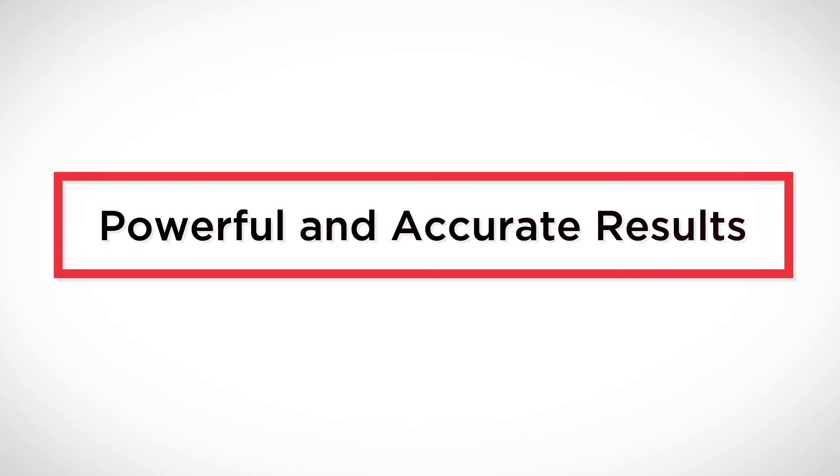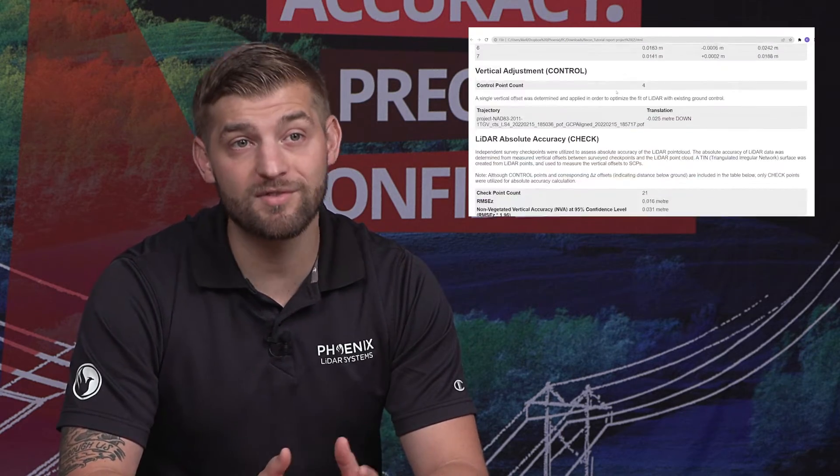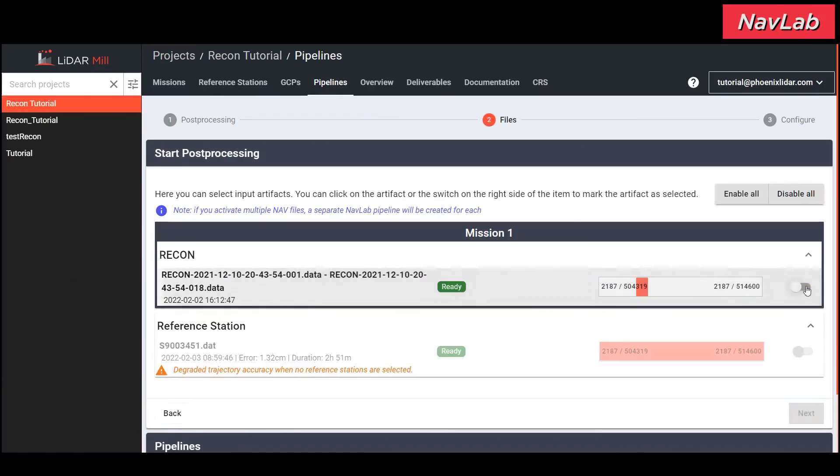Speaking of powerful tools, let's move on to the fourth benefit: powerful and accurate results. At every step in the processing workflow, you will have confidence in your results. LiDARMIL provides detailed automated reporting, ensuring verification of quality and accuracy every step of the way. There are trajectory reports, LiDAR processing reports, imagery calibration reports, and even project and deliverable reports.